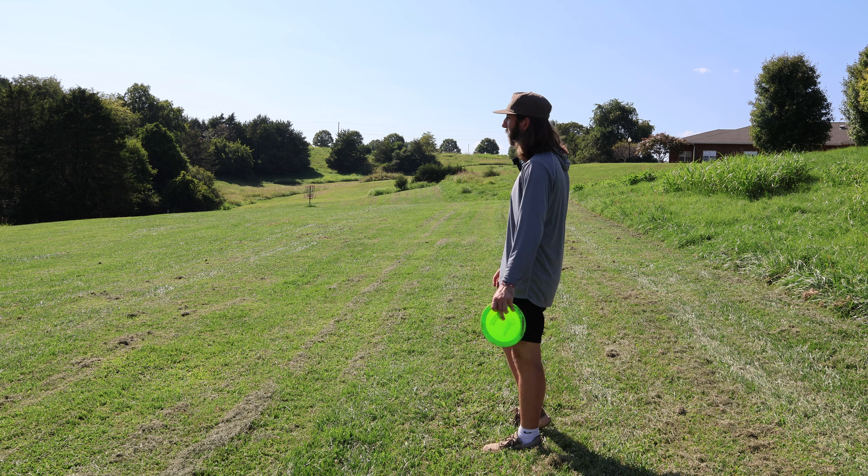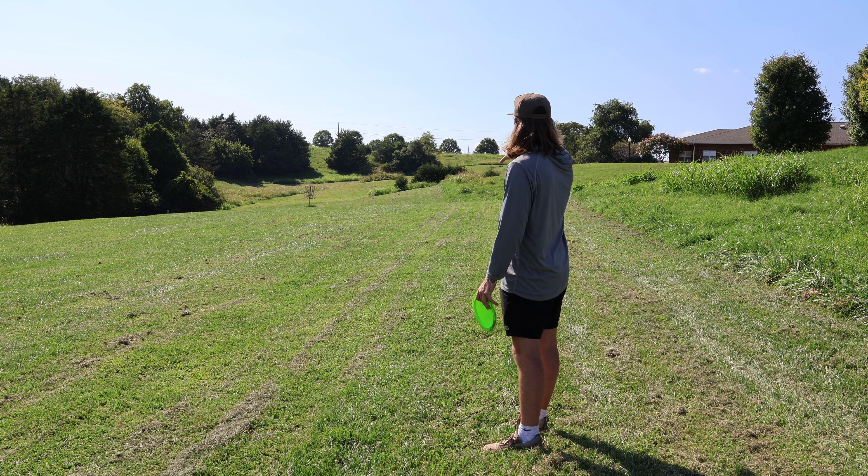It shouldn't be as hard as it is. I get everyone has a unique form, but everyone looks like they throw the exact same, so I don't quite understand where my disconnect is right now. It's honestly really frustrating — watching these guys throw, it doesn't look like they're throwing hard in the slightest and they're throwing it 450, 500, even 690 feet. It's ridiculous.